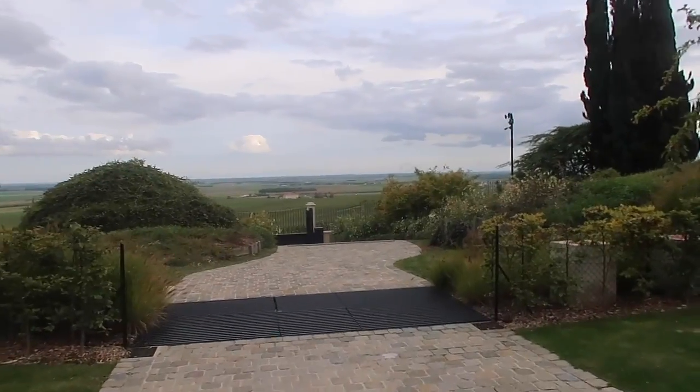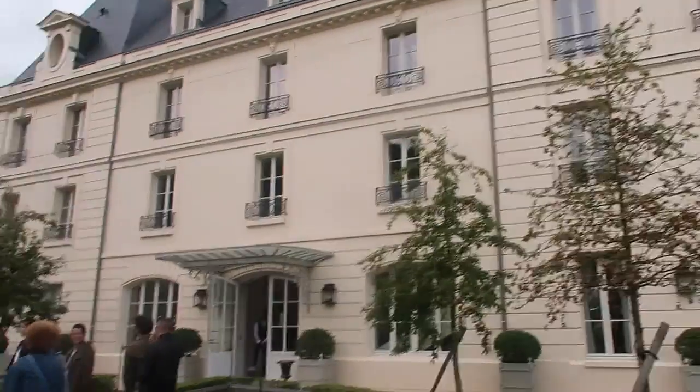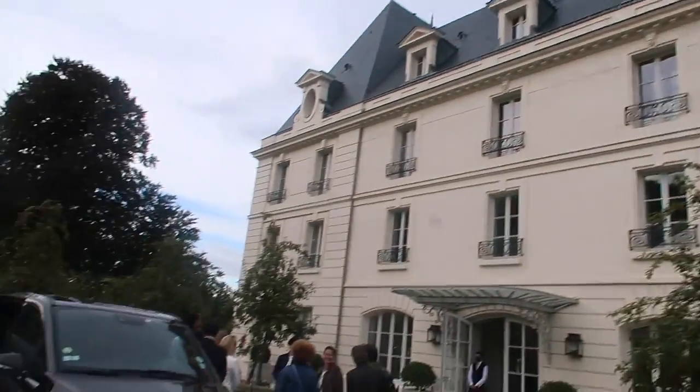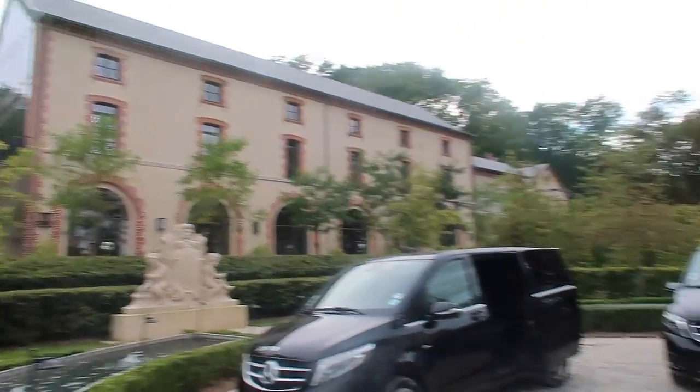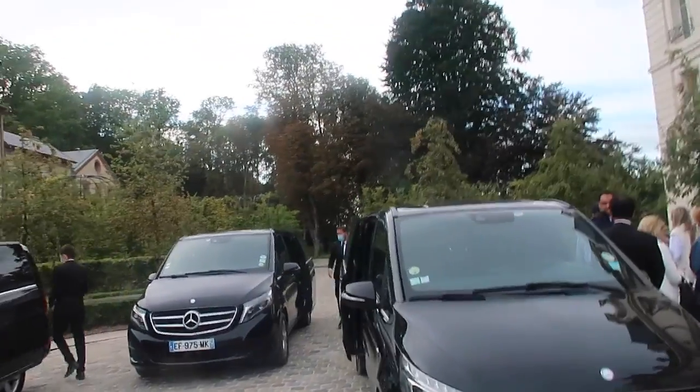We made it to our home for the night — the Château de Serre. How cool does this look? This is where we're going to be having dinner. We passed a Moët and Chandon hot air balloon on the way in, which we're going to be going on.